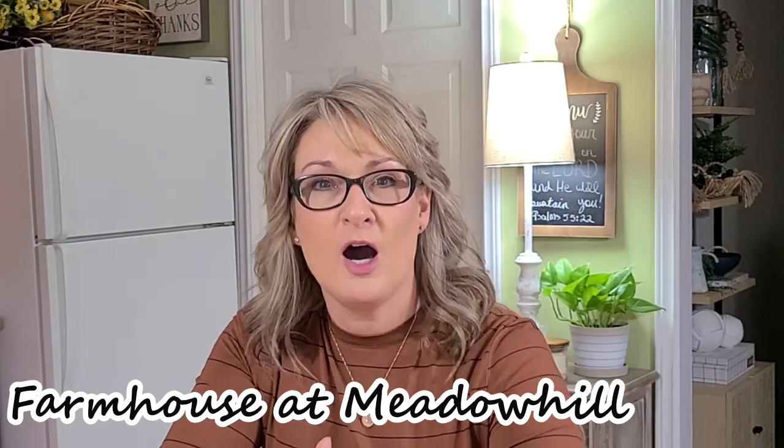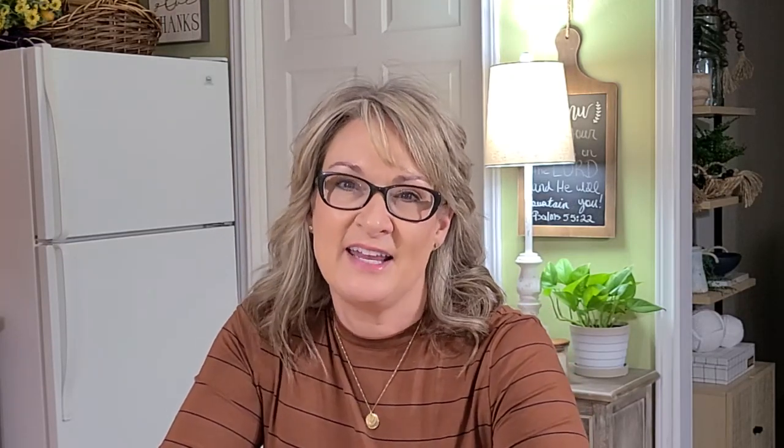Our friend Rebecca over at Middle Hill Farmhouse has put together this wonderful autumn hop and she's got together a lot of great ladies who are included today. We all have an autumn video for you guys — they're about five to ten minutes long, some a little longer. They're all going to be autumn related, whether it's cooking or decorating or cleaning. I'm so excited about this.